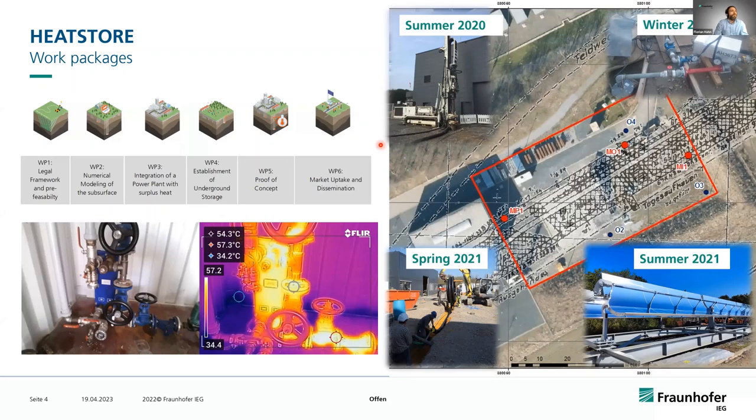This slide gives a good overview of the work done within the project. On the left-hand side, you see the drilling of the first well with our own drilling rig in the summer of 2020. In the winter of 2020, we did our first heat injection test, producing mine water at 11 degrees from the first well at a depth of 64 meters, heating it up to 60 degrees, and injecting that heat into the second well, also at 64 meters depth. We then circulated the heat between this area of the mine.